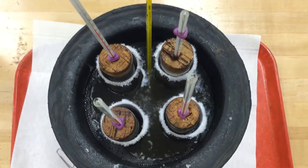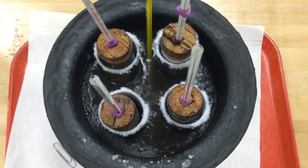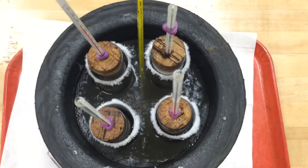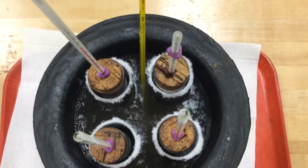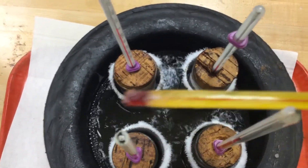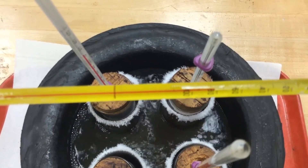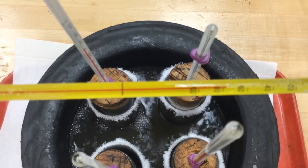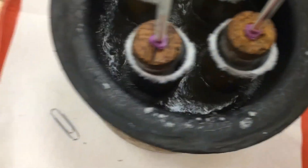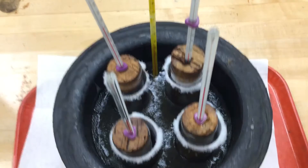I wanted to show you what the four different samples look like while in the bath of acetone. You can see it's bubbling a bit — that's the dry ice still evaporating, or melting, causing the bath to stay very cold. Looking at the thermometer, we're around negative 80 to negative 70 degrees — so plenty cold enough to get the samples down to negative 20, negative 30, or negative 40 degrees.